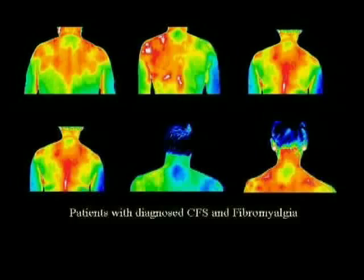We are actually imaging a disease or syndrome that is not well defined in the MD world — chronic fatigue and fibromyalgia. This technique actually validates the patient's suffering and can be used to direct treatment.